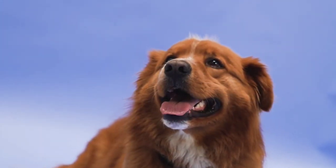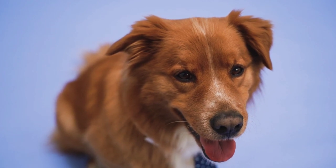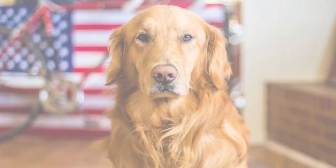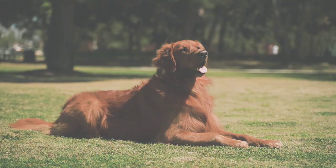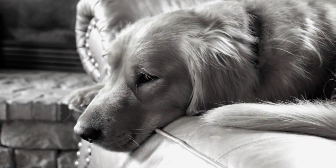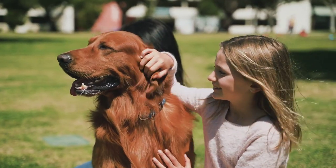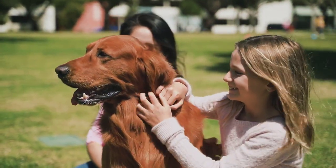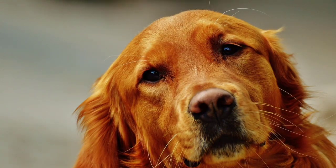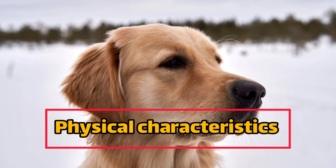Hello everyone, welcome to this video about golden retrievers. These dogs are one of the most popular dog breeds in the world, and it's not hard to see why. These friendly and loyal dogs are known for their beautiful golden coats, intelligence, and gentle nature. But before you rush out to get a golden retriever, there are some things you should know.